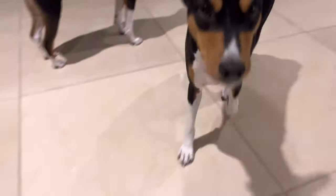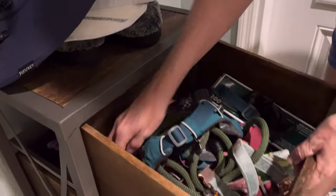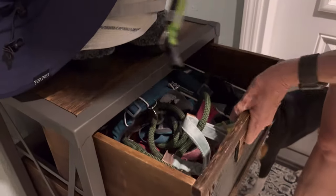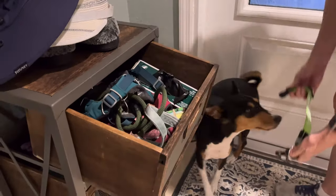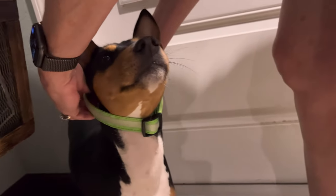Who wants to go for a night walk? In this video, we showcase Zinja and Zulu's light-up collars. These are great for nighttime walks.